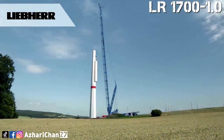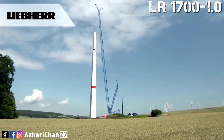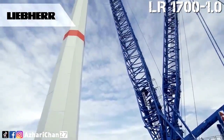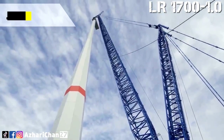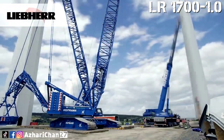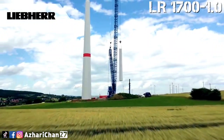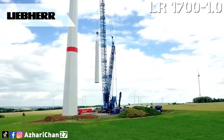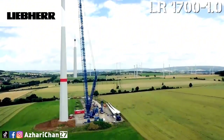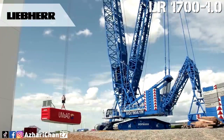The Liebherr LR 1700-1.0 combines the benefits of the low-cost transport of 600-ton class crawler cranes with the performance of 750-ton class lattice boom cranes. It also features all the innovations of Liebherr's crawler crane developments from the last few years. The LR 1700 was designed on the basis of the dimensions of the LR 1600, but with significantly more lifting capacity, and a large number of components from the LR 1600 can be used for the LR 1700.